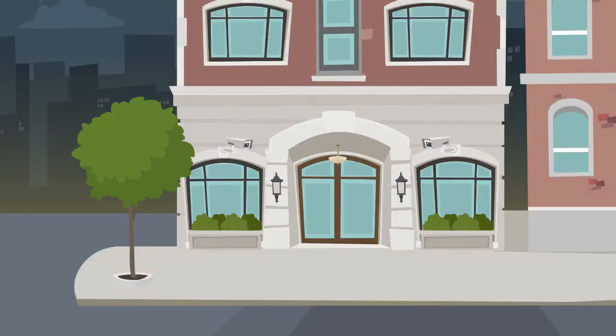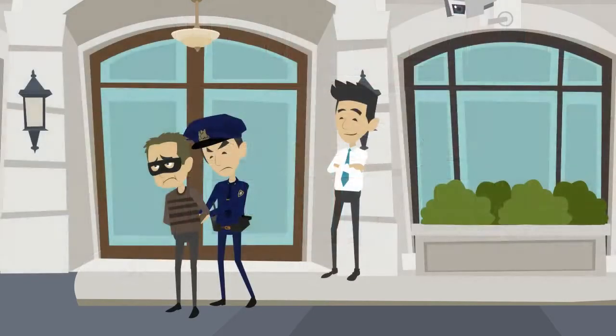5. Front Door. It is the place where you should position a camera to check visitors and delivery packages. And 34% of burglars enter through the front door — let the CCTV cameras keep them away.